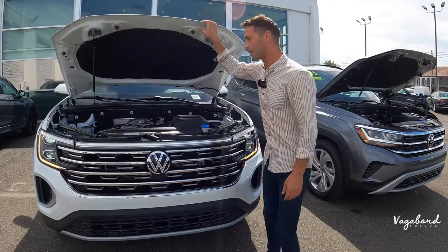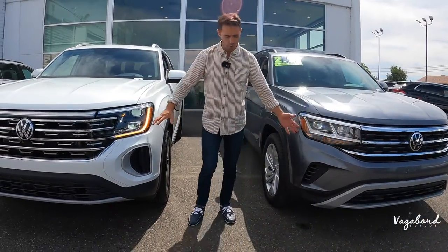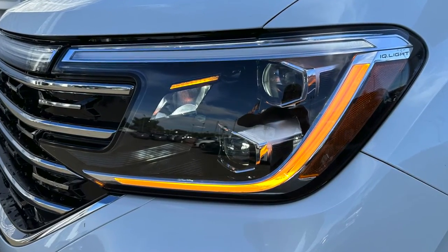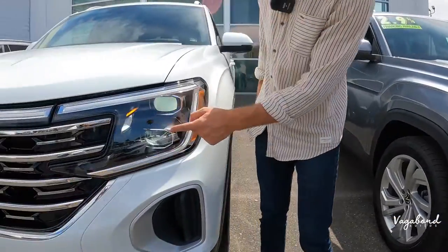Now let's shut these hoods and show you the differences in the front ends. Right off the bat, what we see different is the headlights — on the 2023 they're on a horizontal plane with the jewel eyes, whereas on the 2024 the jewel eyes are on a vertical plane.